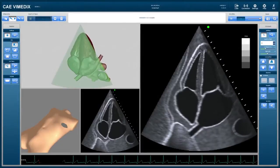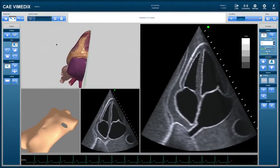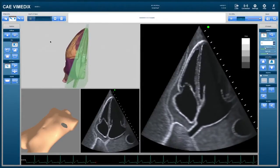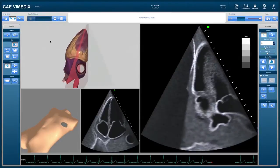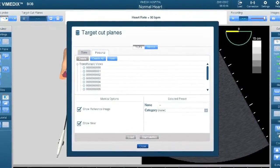For students, Vimetics offers a split screen feature called the target cut plane. The split screen has a reference image as well as two ultrasound beams — one beam for reference and one that is live. The learner can practice independently and take the time needed to produce an image that matches the reference image. Once the student is satisfied with his images, he can save them and send the metrics and the report to the instructor.